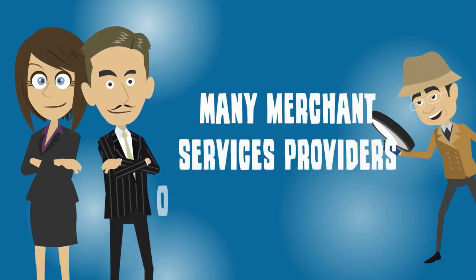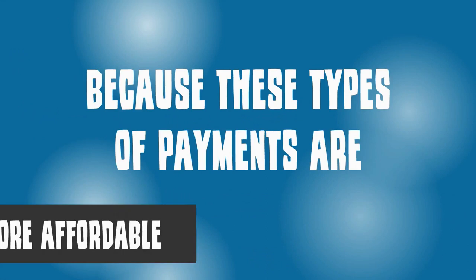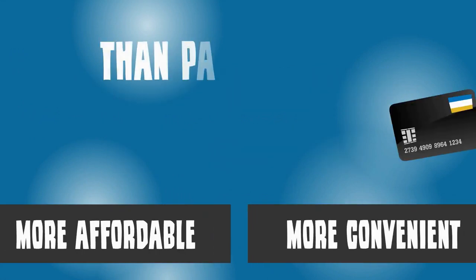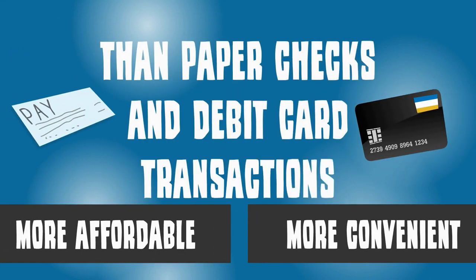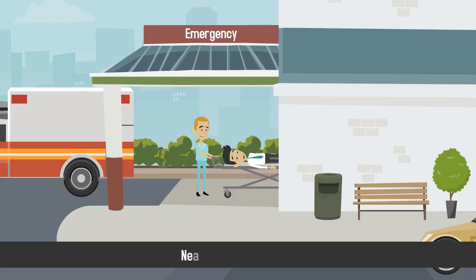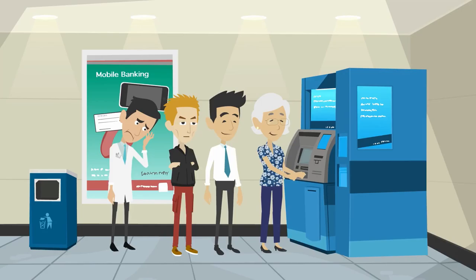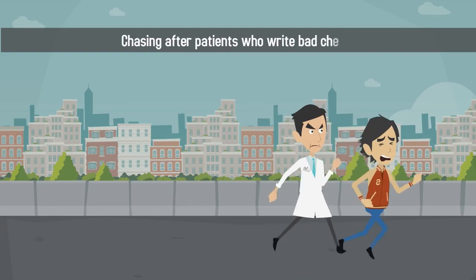Many merchant services providers offer ACH as an option because these types of payments are more affordable and more convenient than paper checks and debit card transactions. On average, a paper check will cost your practice nearly $1.25 to process. There's also the hassle of going to the bank, waiting to see if the check clears, and chasing after patients who write bad checks.